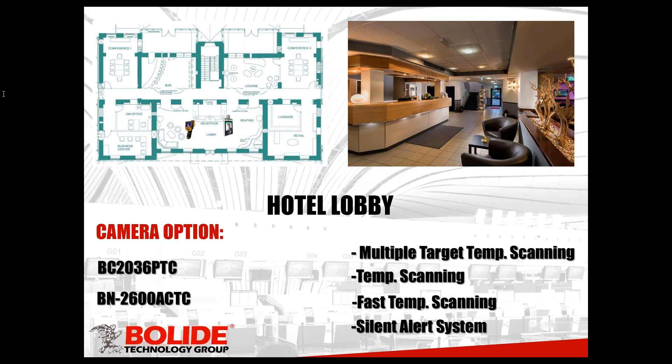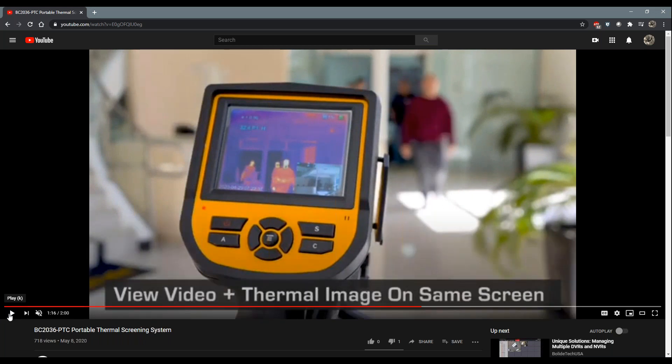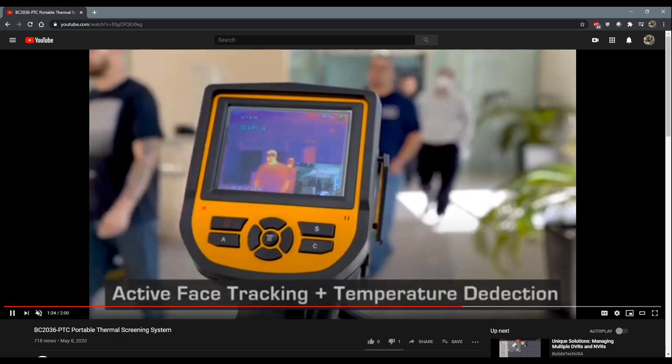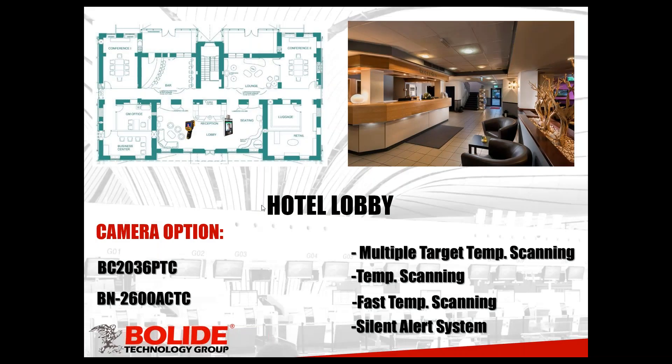We're going to put a quick video so you can get an idea of what we mean by multiple targets at the same time. Here you have people walking in, and as you can see on the screen of the scanning device, you see individuals come through and it gives you a temperature for each person without them having to stop and get scanned — it's kind of on the fly, taking the temperature as you're walking by. With this device, it's designed for you to be monitoring it. It will give you an audible alert if somebody scans high.